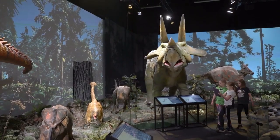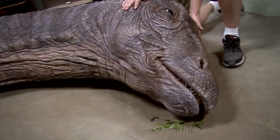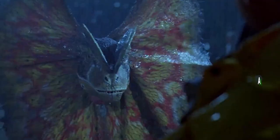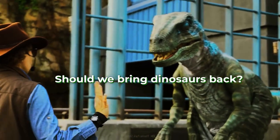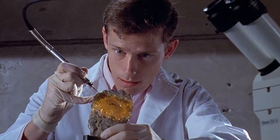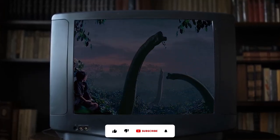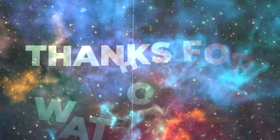So there you have it, fellow adventurers. The tantalizing prospect of a real-life Jurassic Park is looming on the horizon. We're on the verge of witnessing the rebirth of dinosaurs, albeit in chickenosaurus form. It's a scientific endeavor fueled by ambition, curiosity, and a healthy dose of skepticism. Should we bring dinosaurs back — is it a triumph of scientific progress or an ethical minefield? As the debate rages on, we find ourselves at the crossroads of curiosity and responsibility. The decision lies in our hands.